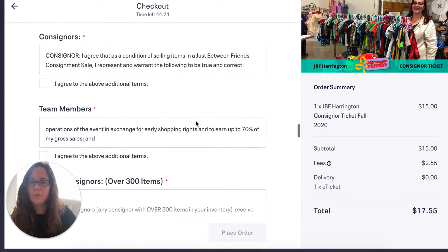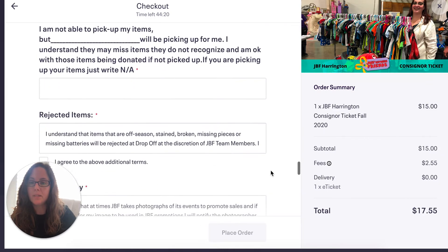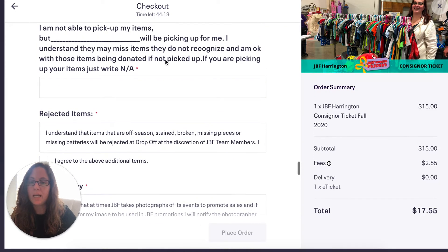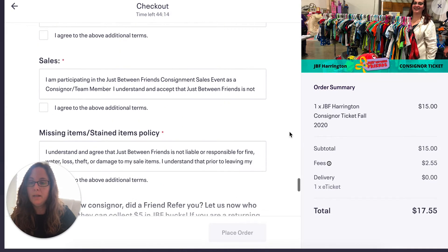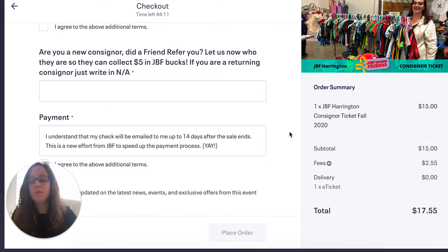Then you fill out your waiver and go through the different options. If you're not able to pick up your items, you can write down a person's name who can pick up for you. And if you are a brand-new consignor, you want to say who referred you, because that person gets $5 in JBF bucks at the admission desk.